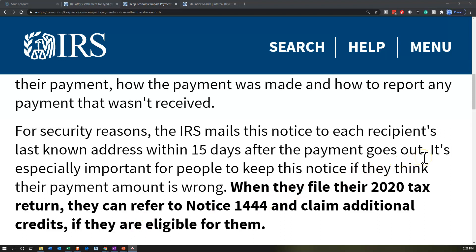However you receive the payment — even if you receive a direct deposit — the IRS will still mail the notice to each recipient's last known address within 15 days after the payment has gone out.